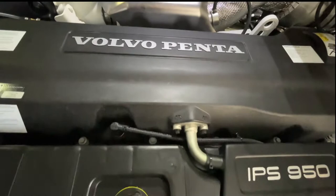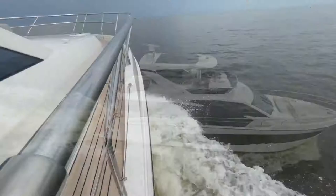This vessel is powered by twin Volvo IPS 950s. She cruises at 24 to 25 knots and tops out at 31 to 32 knots.